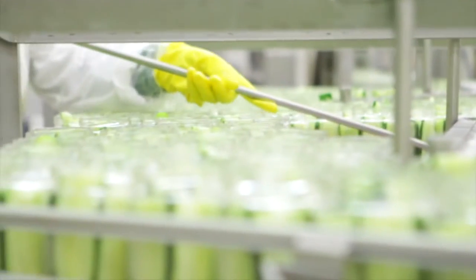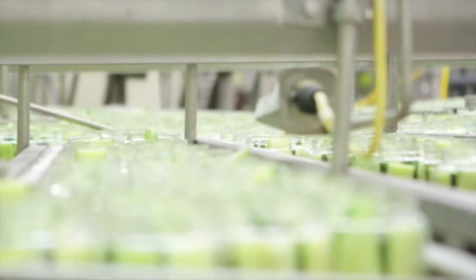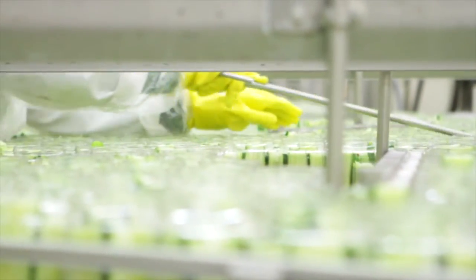And that's what we mean by standardizing — we want everybody to be doing things the same way. It doesn't matter who's doing it, when we're doing it, first, second, or third shift — we all want to do it the same way. We want to make sure we're standardizing our processes.